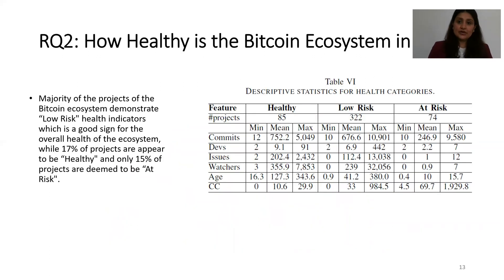For how healthy the Bitcoin ecosystem is in GitHub: overall, the majority of projects in the Bitcoin ecosystem demonstrate low risk, which is a good sign for the health of the ecosystem as a whole. Moreover, 17% of projects appear to be healthy, and only 15% of projects are deemed to be at risk.